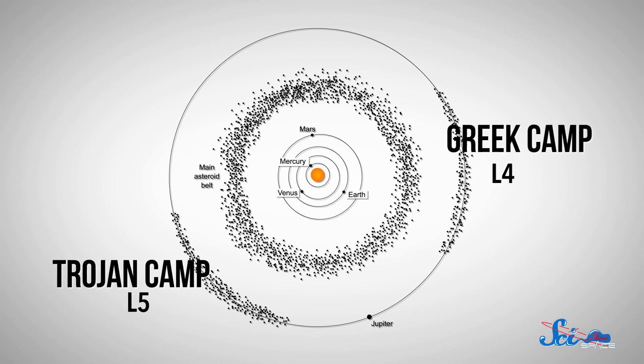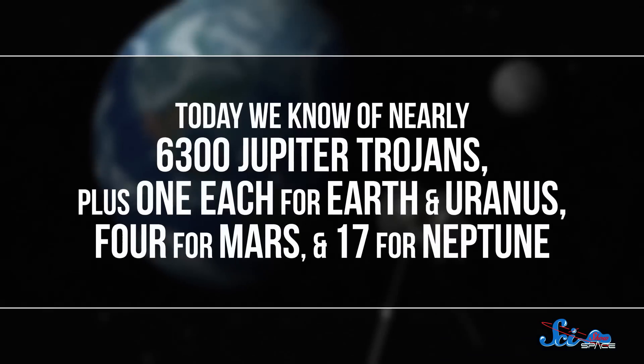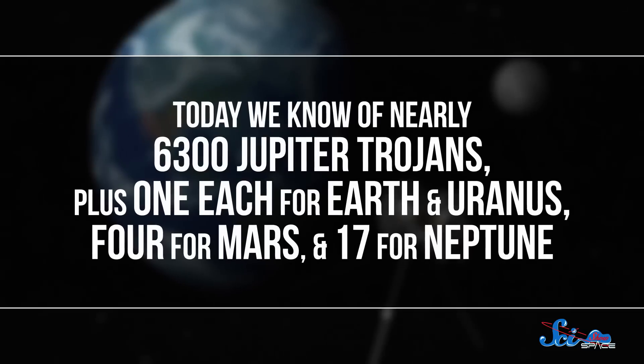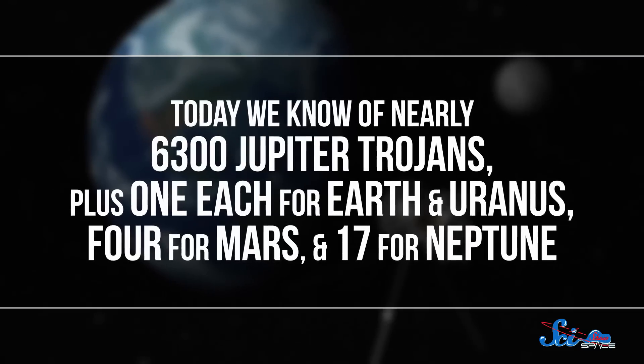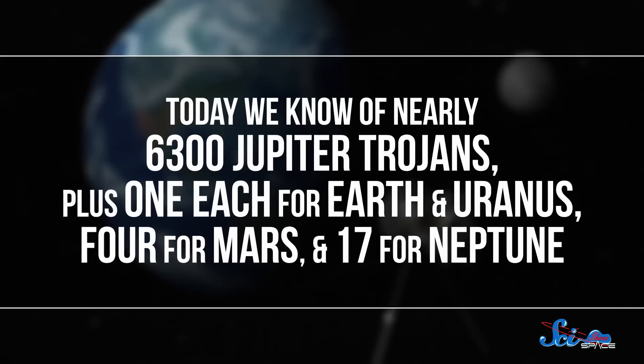The leading group is named for Greek warriors and the following group for Trojan soldiers, with just two exceptions. Both of these were named before the whole Greek-Trojan thing was officially solidified, so they're doomed to be stuck behind enemy lines. Today we know of nearly 6,300 Jupiter Trojans, plus one each for Earth and Uranus, four for Mars, and 17 for Neptune. But that's probably just a tiny fraction of what's out there.